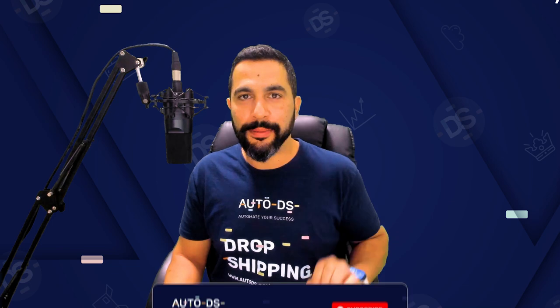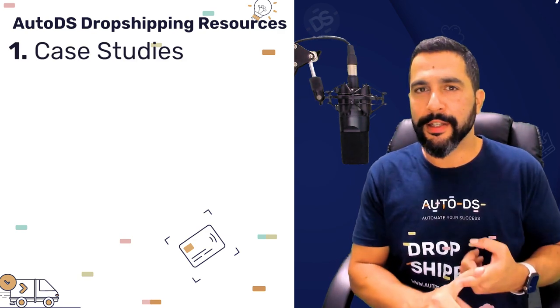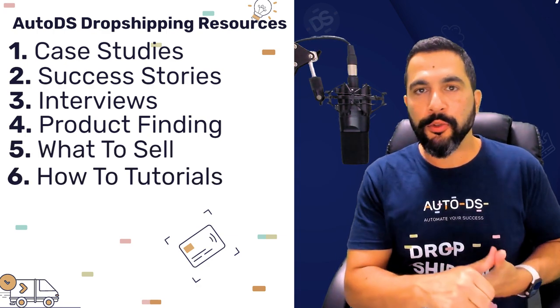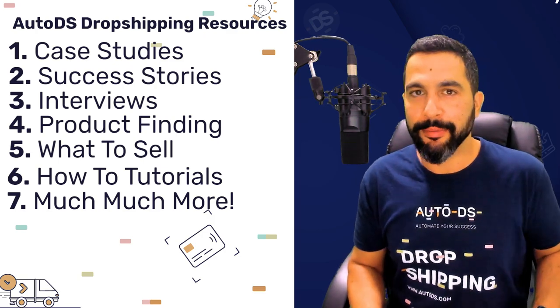One second before that — do not forget to subscribe to our YouTube channel to always learn about your next step in your e-commerce business with case studies, dropshipping success stories, interviews, product finding, what items you need to sell, how-to tutorials, and so much more.